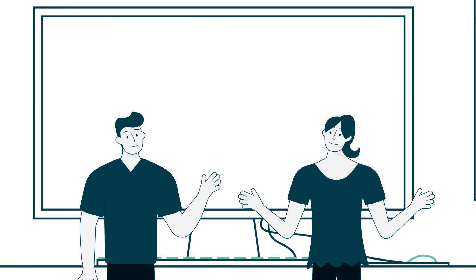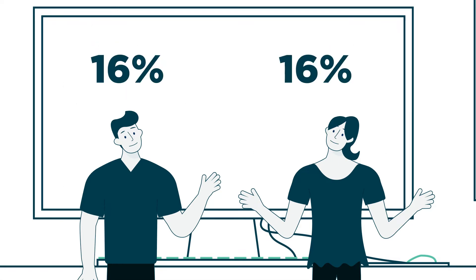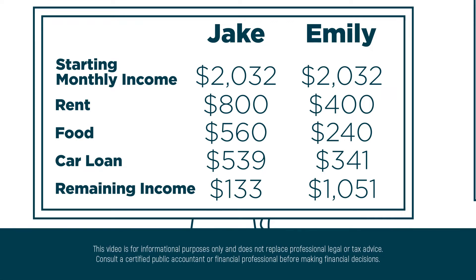We've learned a lot from Jake and Emily already, so let's take a look at how they use their credit cards. Each of them has a total of $3,000 in credit available to them. Their interest rate is 16%. Since Jake's check primarily goes to paying all of his necessary expenses, he uses his credit card frequently to purchase clothes and entertainment.